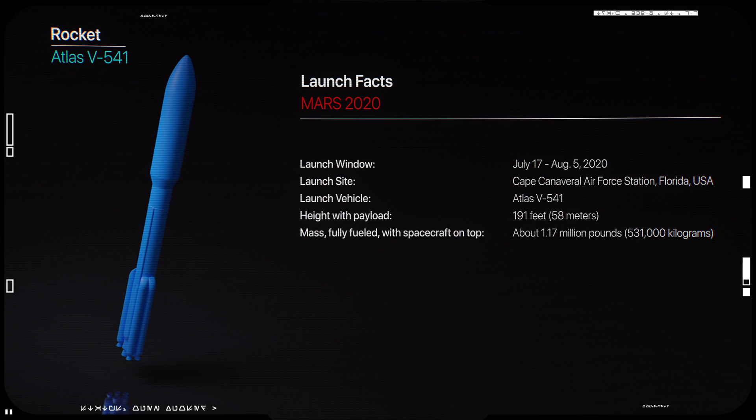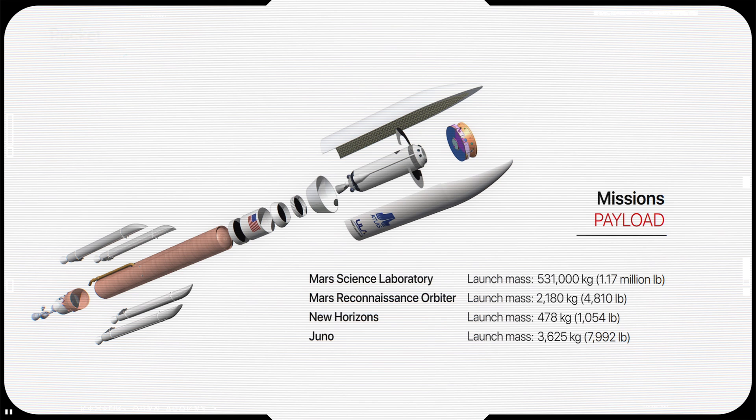The Atlas V rocket was chosen because it has the right lift-off capability for the heavy-weight requirements of the mission. This rocket type has had more than 80 launches with no complete failures, making it among the most reliable in the world. NASA has also successfully used rockets in the same family for prior missions, such as Mars Reconnaissance Orbiter, New Horizons, and Juno.